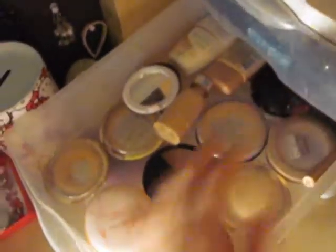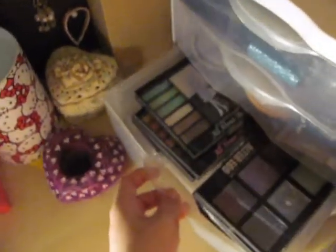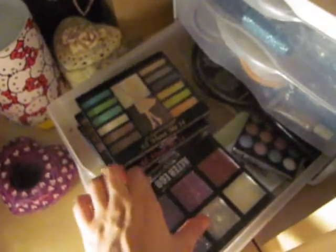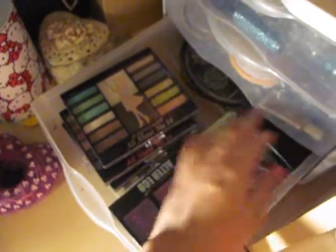Over here I have all my liquid eyeliners, all the way back here. And then these are my pencil eyeliners. Oh, and these are glitter eyeliners. And here are all my face products like foundations — these three — and then these are powders or contouring powders that I use. Down here are glitter palettes and other eyeshadow palettes.